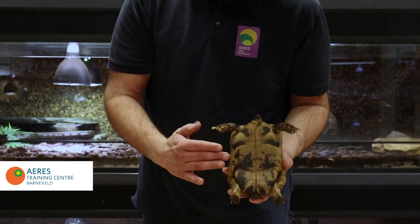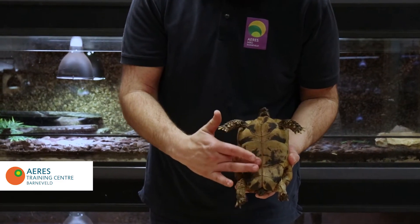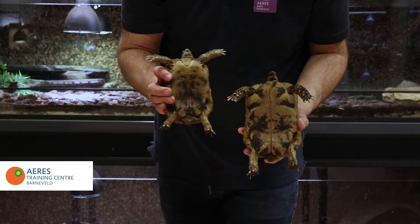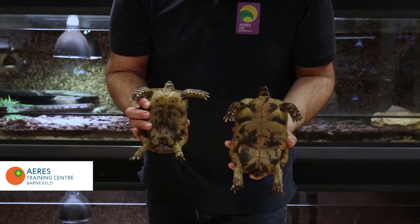The females have a flat plastron, while males tend to have a more concave plastron, of course useful when mating.